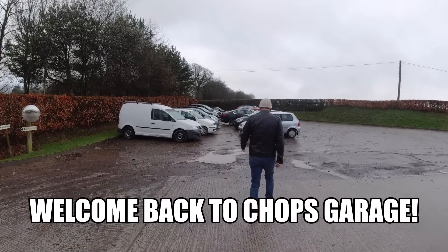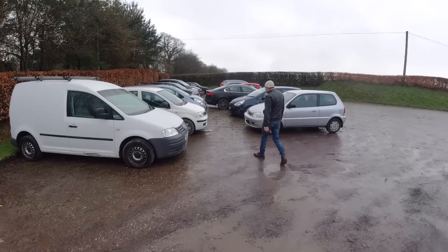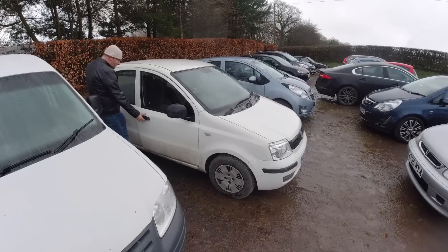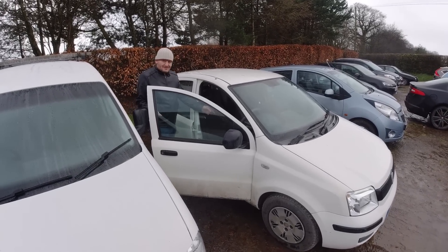Right guys, we've got an opportunity to get a part exchange in against this little Panda. We've got this interesting gentleman that's come down and he's interested in the Panda. Because if you're going to break into my car, I'd rather you didn't smash the windows or damage the locks — I'd rather you just walked into it.